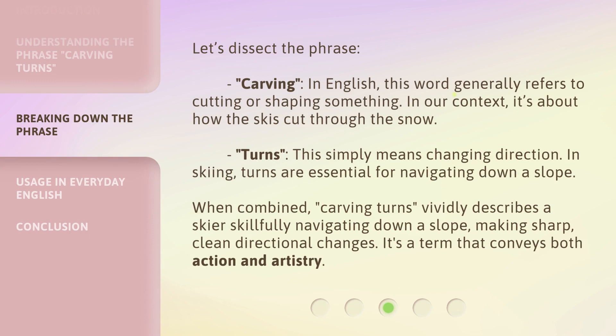Let's dissect the phrase carving. In English, this word generally refers to cutting or shaping something. In our context, it's about how the skis cut through the snow. Turns simply means changing direction. In skiing, turns are essential for navigating down a slope. When combined, carving turns vividly describes a skier skillfully navigating down a slope, making sharp, clean directional changes. It's a term that conveys both action and artistry.